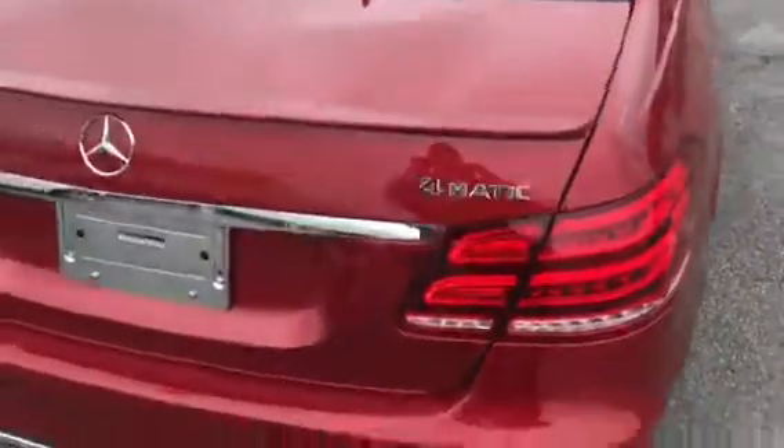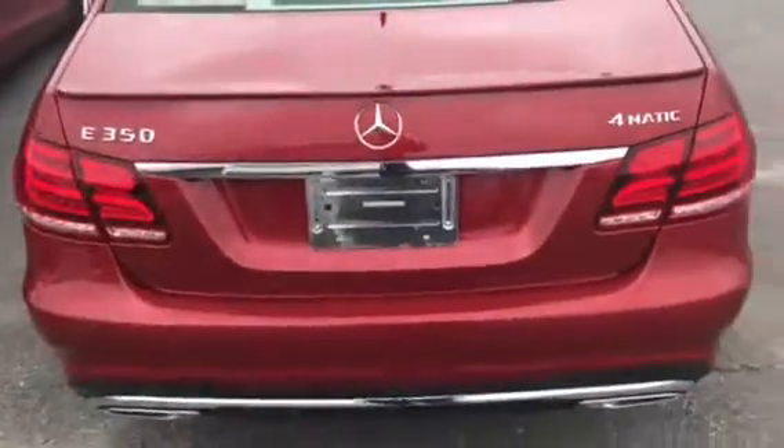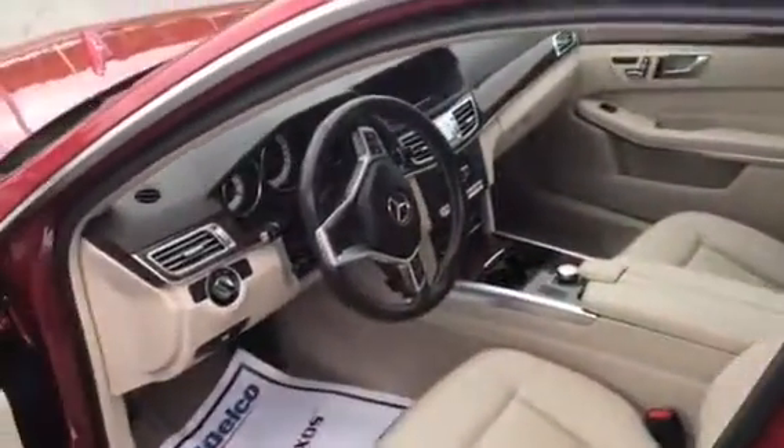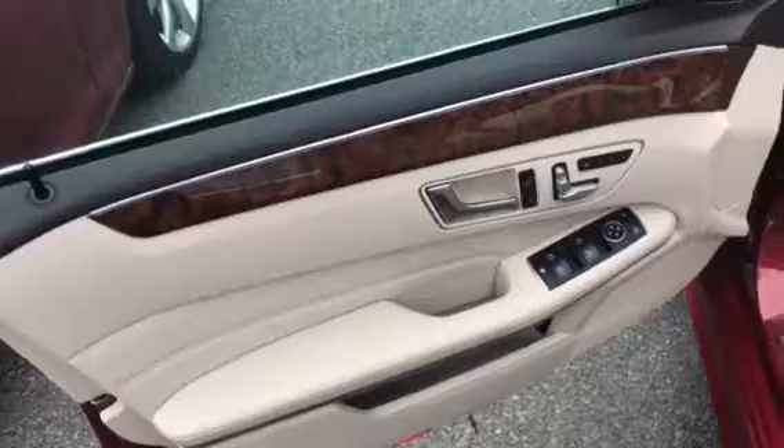We have the big aggressive styling on the wheels and this beautiful sporty tail. Going inside to the interior, no detail is overlooked — stunning wood grain throughout.